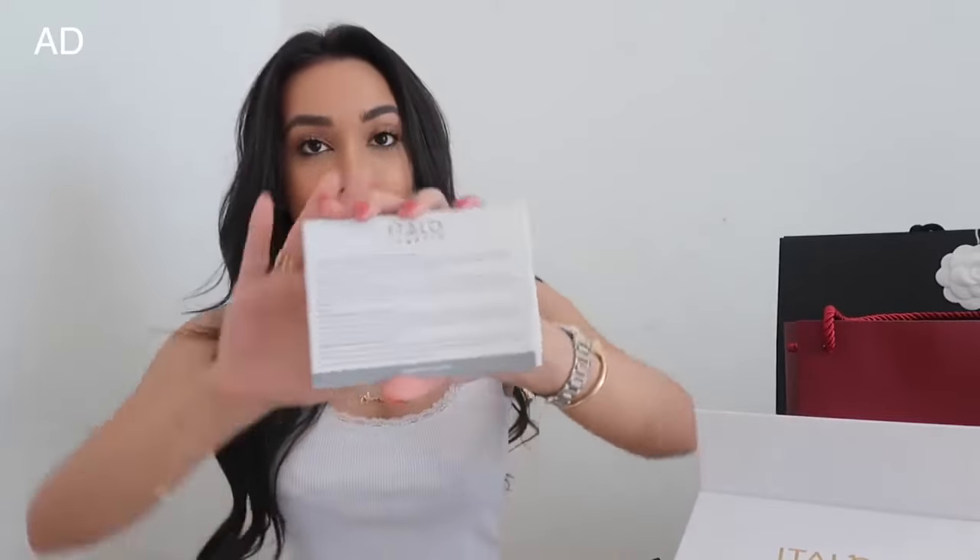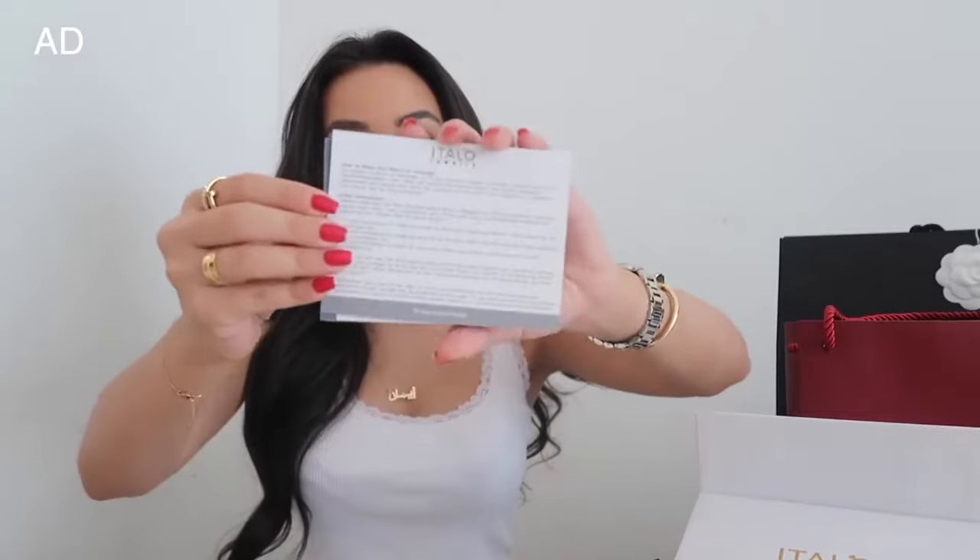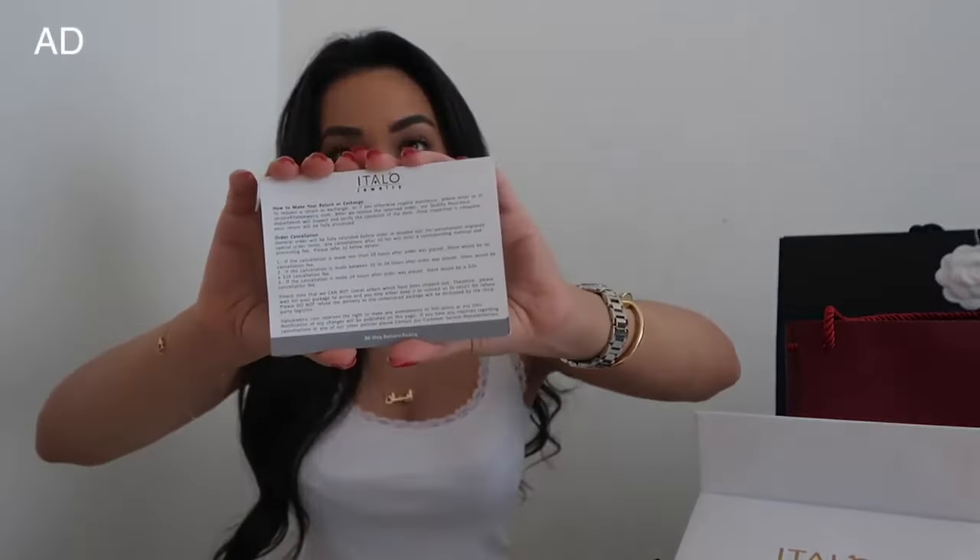Before I go any further, I just want to state that this jewellery is not diamonds — it is, I believe, sapphires and it's set in sterling silver. So you get a sterling silver certificate like this. You also get a one-year warranty card, a cleaning care guide which is very important with jewellery, and you've also got a little form which lets you know how to exchange and return.